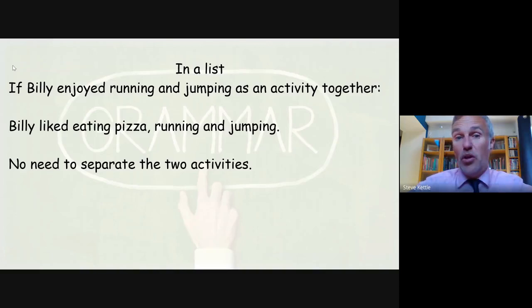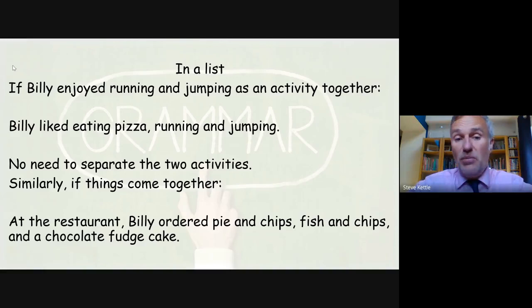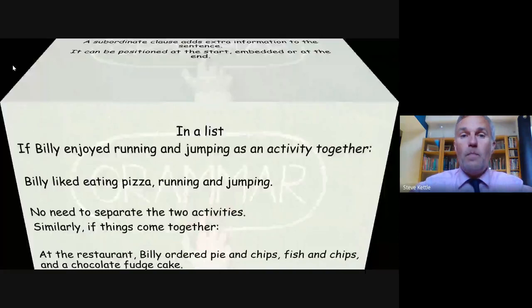However, if Billy enjoyed running and jumping as an activity together — something you could do like the hurdles — we don't need the Oxford comma because there's no need to separate those two activities. Billy likes eating pizza and running and jumping. Similarly, if things always come together, especially with food: at the restaurant, Billy ordered pie and chips, fish and chips — these come together — and a chocolate fudge cake. We don't need to separate every individual item.